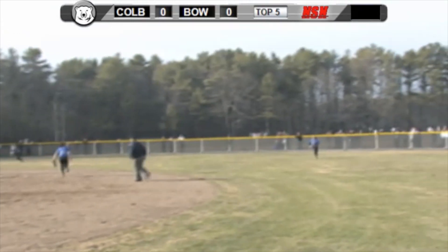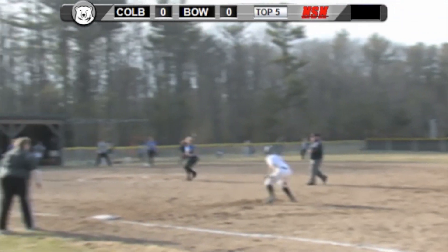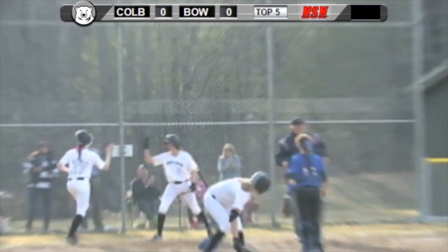Ground ball, it's going to get through. They're waving Mittman around, the throw coming in, it's cut off, and Mittman scores. And Bowden's on top, 1-0.